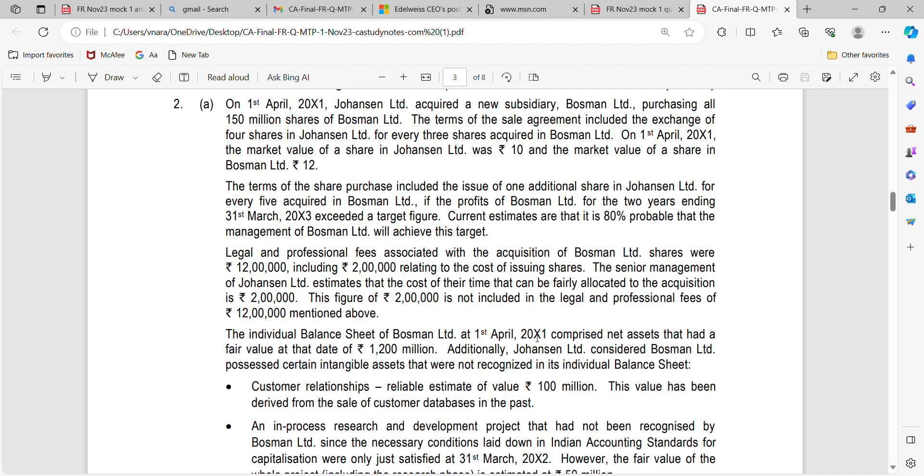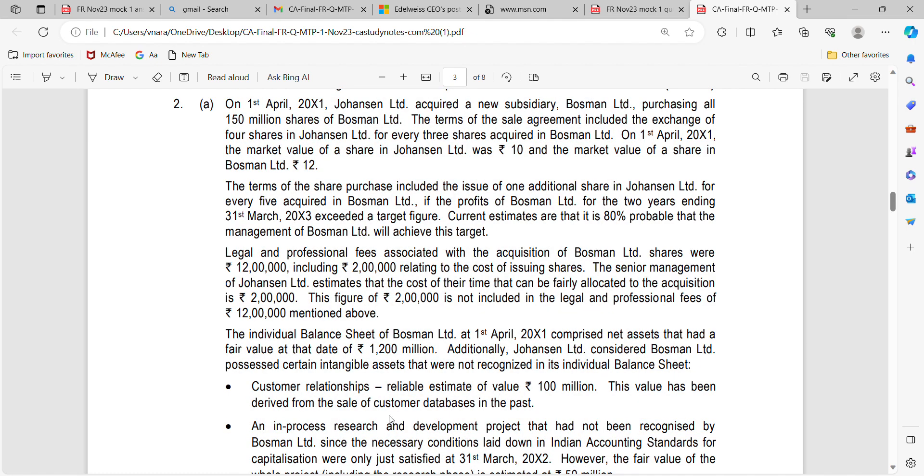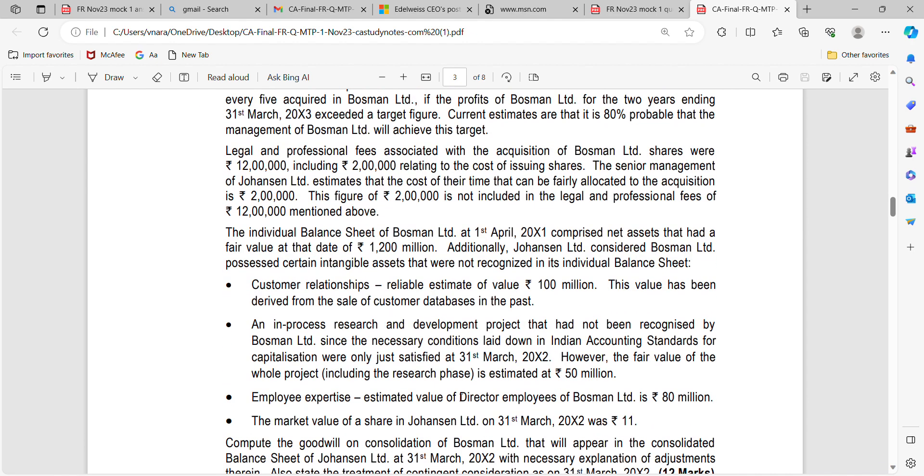The individual balance sheet of Bosman comprises net assets that had a fair value of 1,200 million. Additionally, Johansson Limited considers Bosman to have purchased certain intangible assets not recognized in its individual balance sheet. These are: Customer Relationships with a reliable estimate of value of 100 million; an in-process research and development project not being recognized, with the higher value of the whole project estimated at 50 million; and Employee Expertise at 80 million. Market value of a share of Johansson is as at 31st March 2020: Rupees 11.